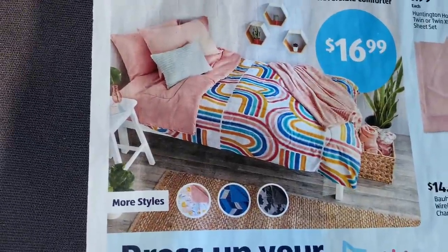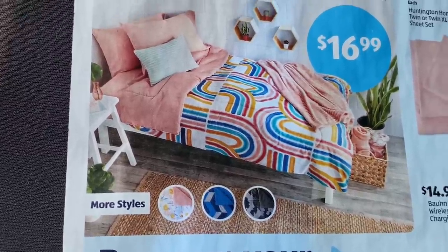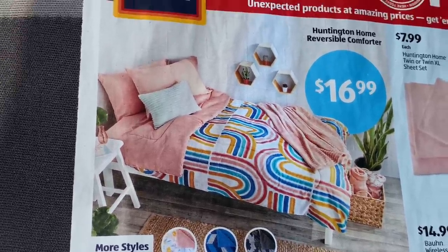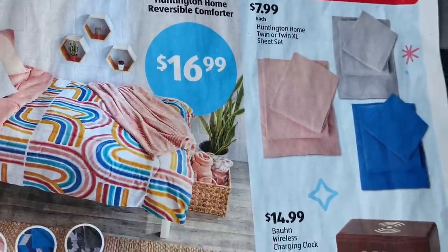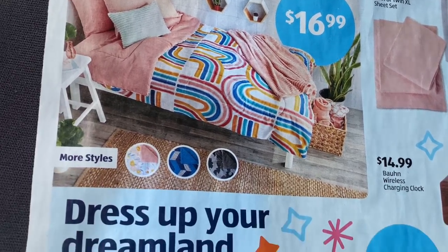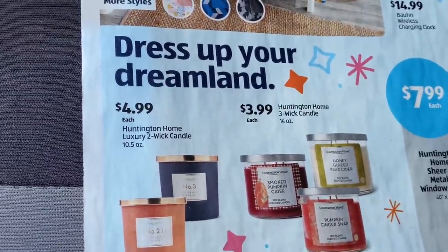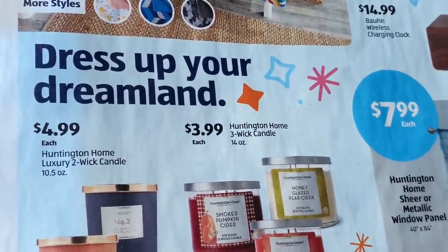First, they have the Huntington Home reversible comforter for $16.99. They also have the Huntington Home twin or twin extra large sheet set — that's what we used for our son when he went off to college — and I'll be trying to get some more in blue for him for $7.99. You can't beat that! And they have candles, y'all — $4.99!